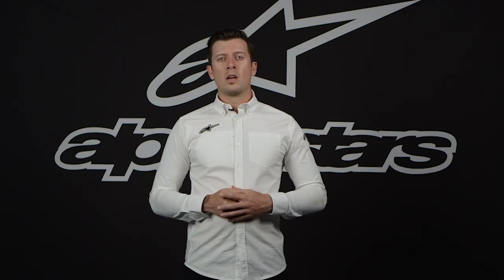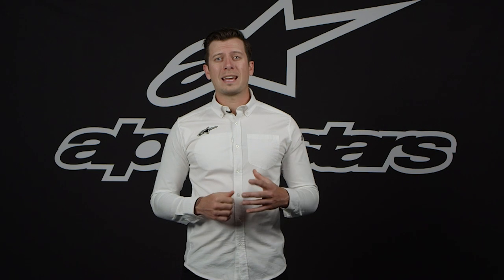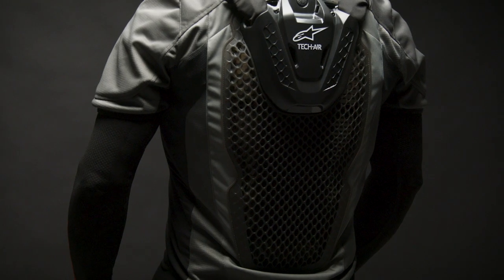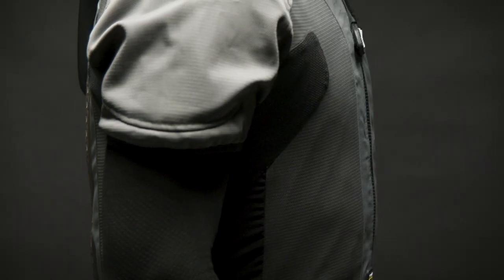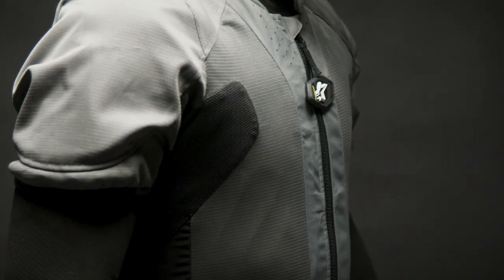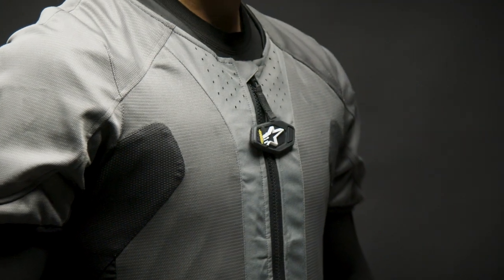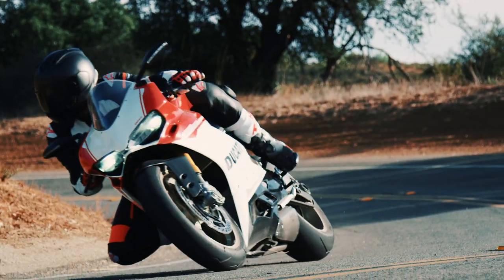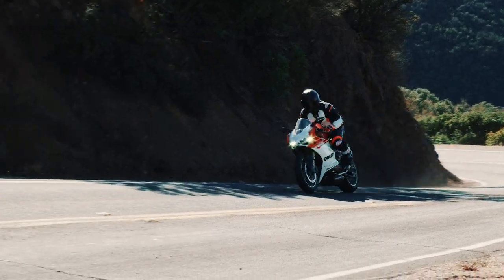So now let's talk a little bit more about the coverage of the system. The TechAir 5 airbag system protects the most impact-prone and vulnerable areas in a motorcycle accident, such as the full back, shoulders, upper arms, collarbones, chest, and sides. Wearing the airbag helps motorcycle riders to highly reduce the amount of impact energy transferred through to the body generated during a crash.